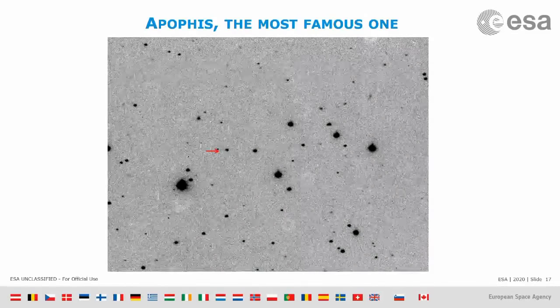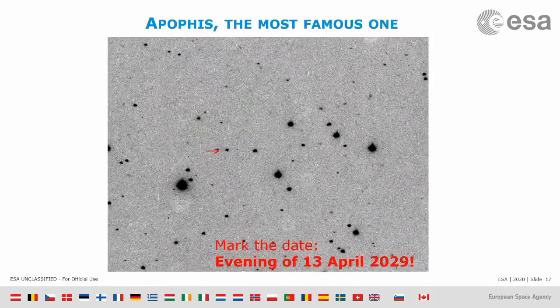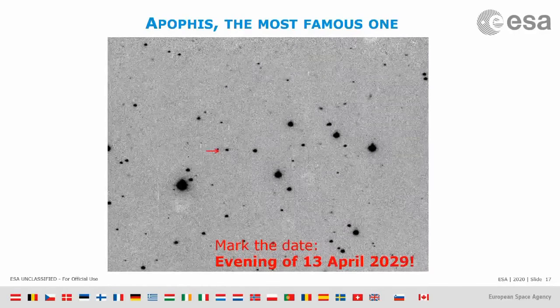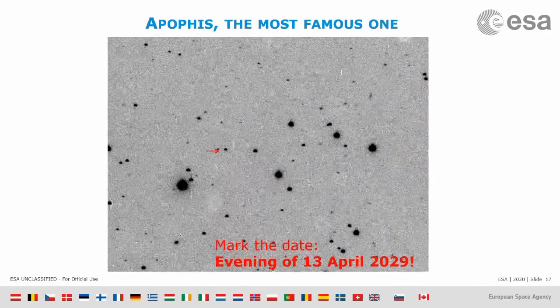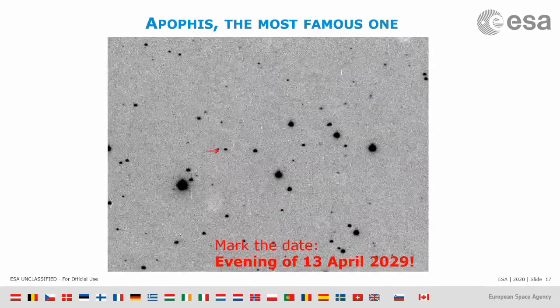It's going to come very, very close to our planet though. I suggest you mark the date in 2029, on the 13th of April — you will be able to see Apophis with your naked eye by just stepping outside your home and looking up. It will be so bright that it will be visible as a little star moving across the sky.